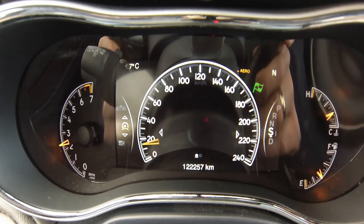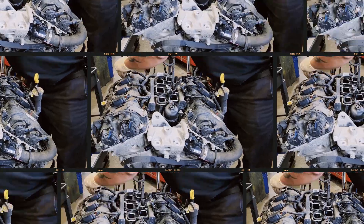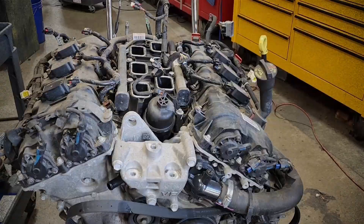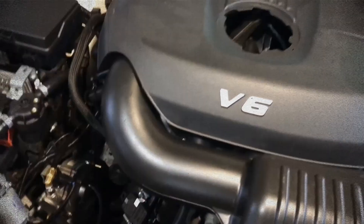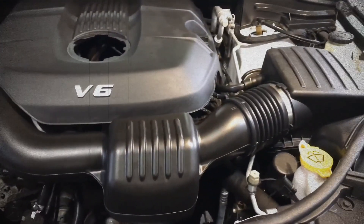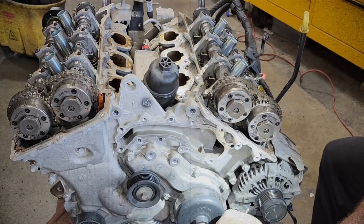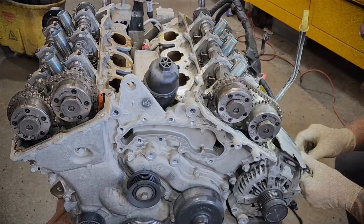The 3.6-litre Pentastar V6 has been in production for more than a decade, a testament to its strong performance and durability. It delivers ample power for a naturally aspirated V6 while maintaining good fuel efficiency. Although it's widely regarded as reliable, owners do encounter a few recurring issues — here is the rundown of the most commonly reported concerns.